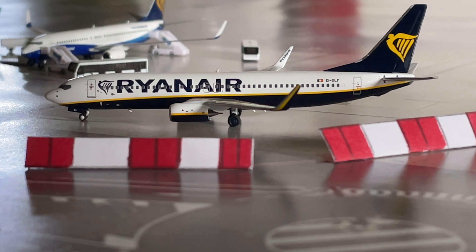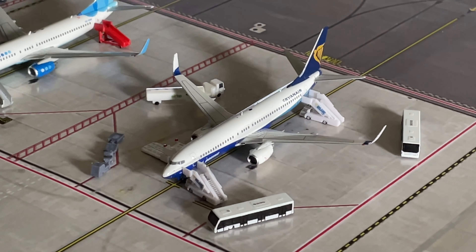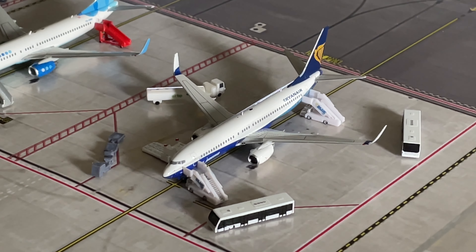We then have a Ryanair Boeing 737-800 which is currently taxiing and will be on its way to Brindisi. We then have a Ryanair Boeing 737-800 in the Dream 9 livery. This has arrived from Alicante and will be heading back to Alicante after this quick turnaround.